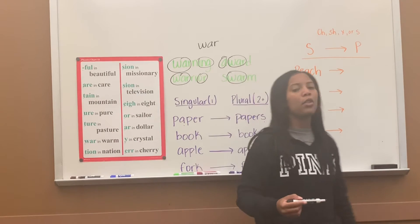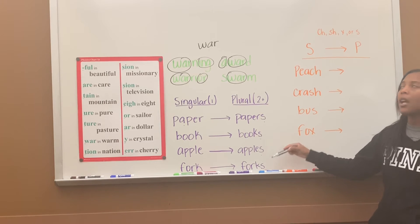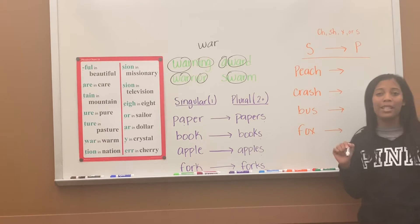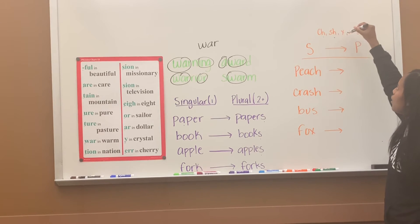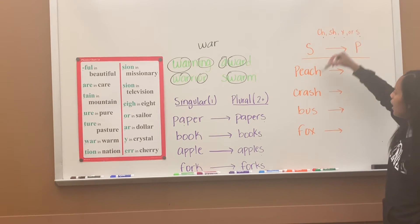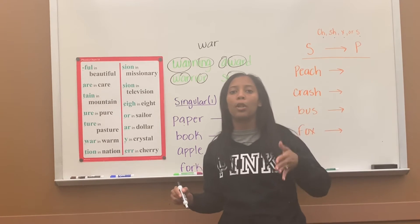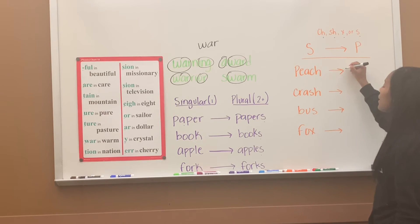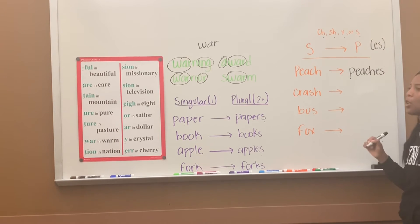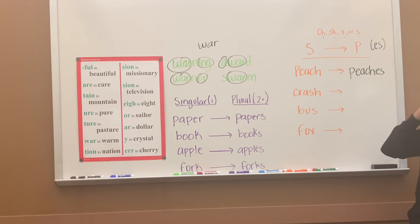When you change some singular nouns into plural nouns, you write them a little differently. A lot of them you just put an S at the end, but some of them you have to change the whole ending. Anytime a singular noun ends with C-H, S-H, X, or S, you have to add E-S to it when you make it into a plural noun. So the word peach — that's singular, that's one — but when I turn it into plural, it becomes peaches. I have to add E-S at the end.